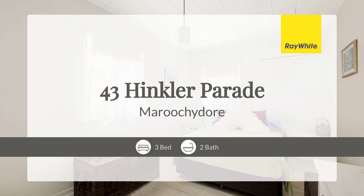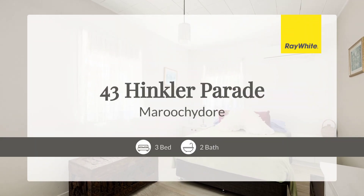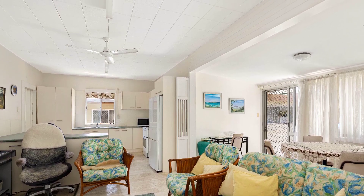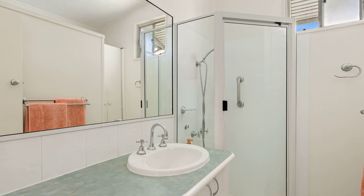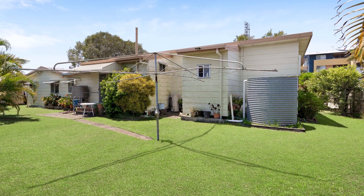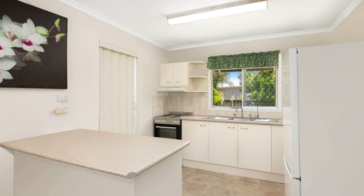For the first time in over 40 years, in the highly sought-after Cotton Tree precinct, this residence consists of two-bedroom and one-bathroom self-contained wings and an adjoining laundry on a generous 678 square meter block.